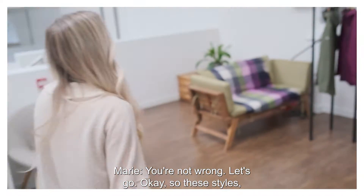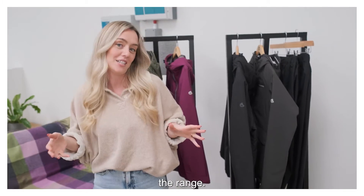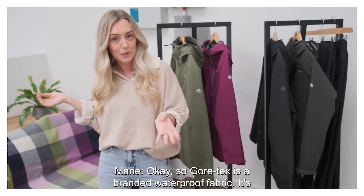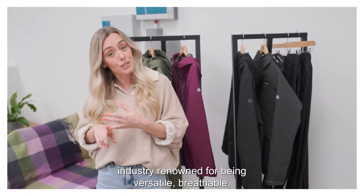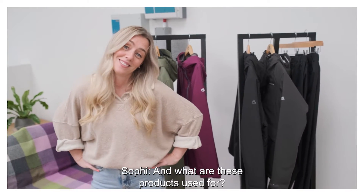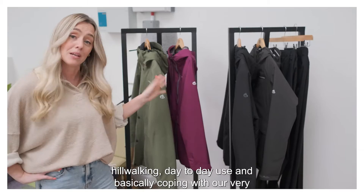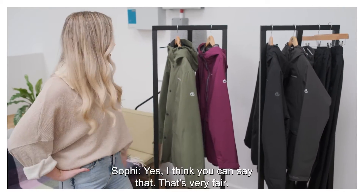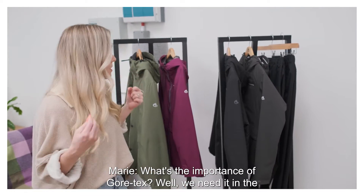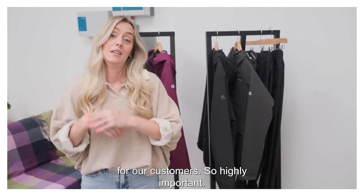Okay so these styles right here — these are our selection of Gore-Tex styles in the range. Marie, what is Gore-Tex? Gore-Tex is a branded waterproof fabric. It's industry renowned for being versatile, breathable, waterproof and durable. And what are these products used for? All of our products are perfect for hill walking, day-to-day use and basically coping with our very challenging British weather. So what is the importance of Gore-Tex? It's a premium fabric and it provides premium protection for our customers — so highly important.